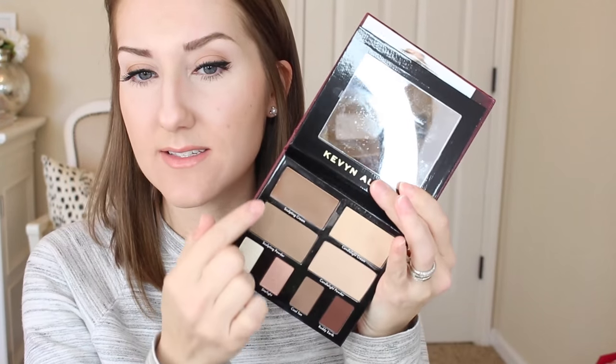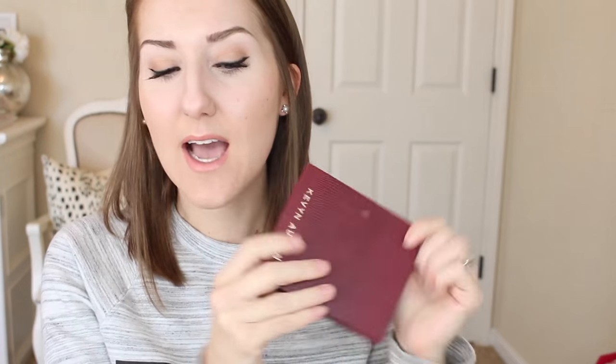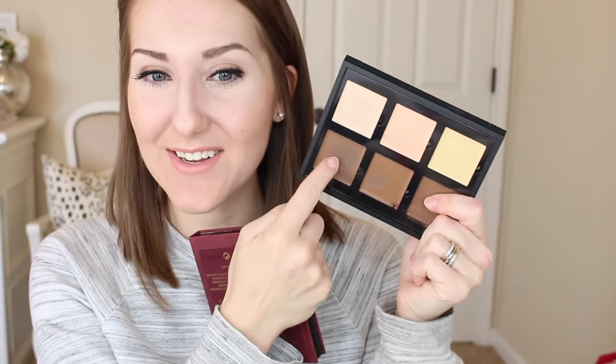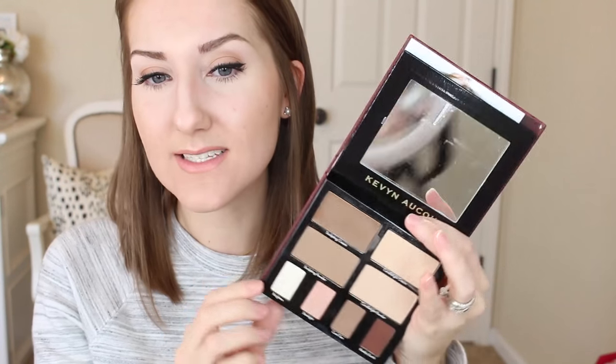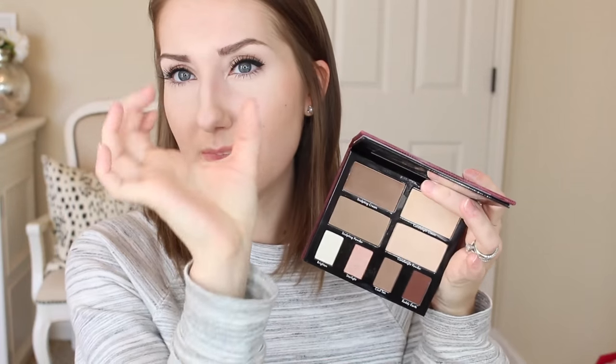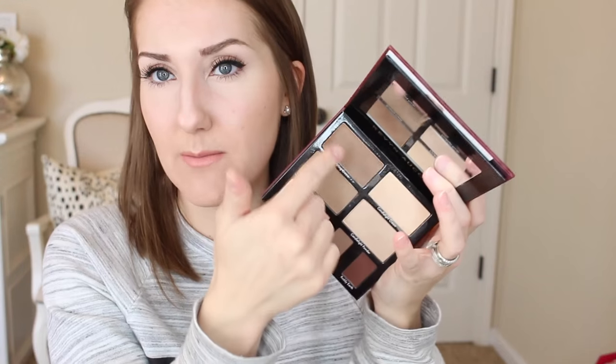I'll talk about the Kevin Aucoin in a minute — really the only color I like from that palette is the sculpting cream. The powders are fine but the candlelight cream doesn't really do anything for me. I don't like all the bulkiness of these contour palettes — I just want one color. Anastasia used to sell the contour powders separately and hopefully they'll do that with the cream too, because I really just like this one sculpting shade.